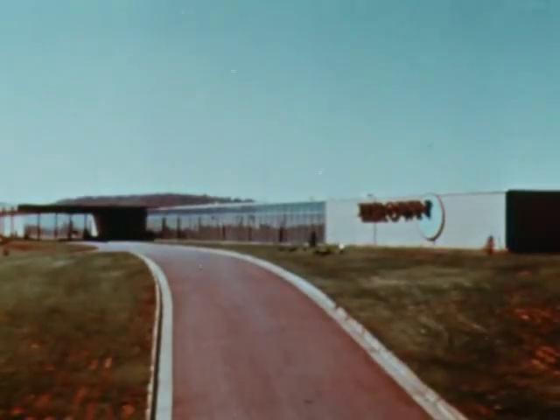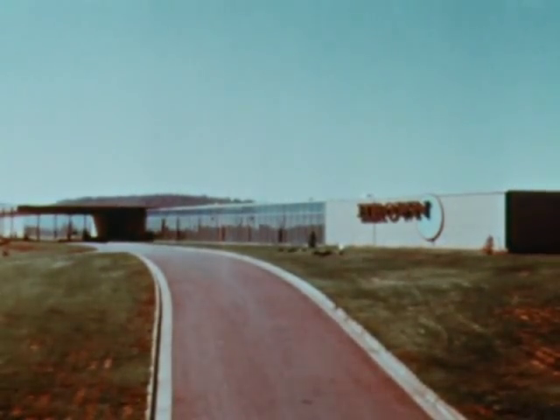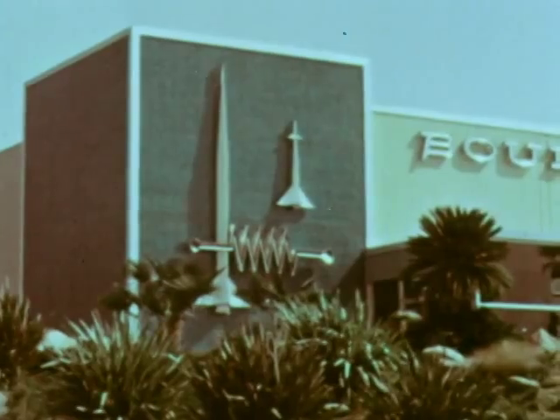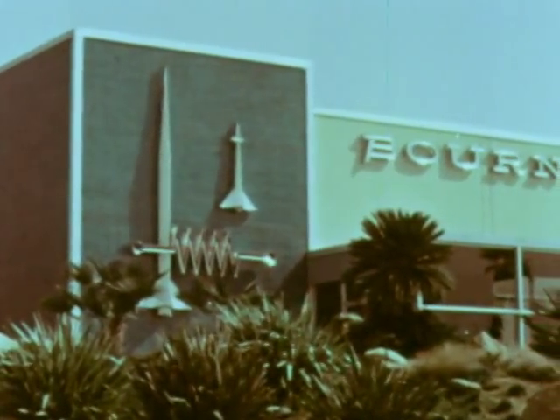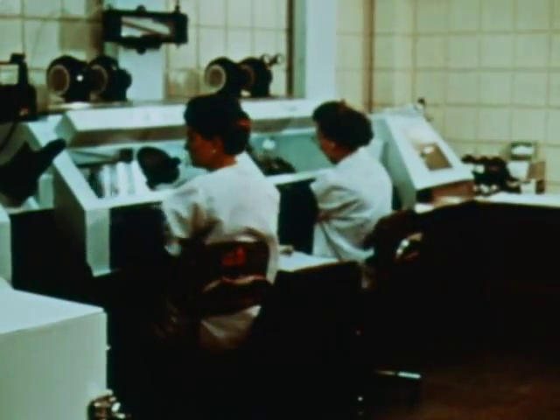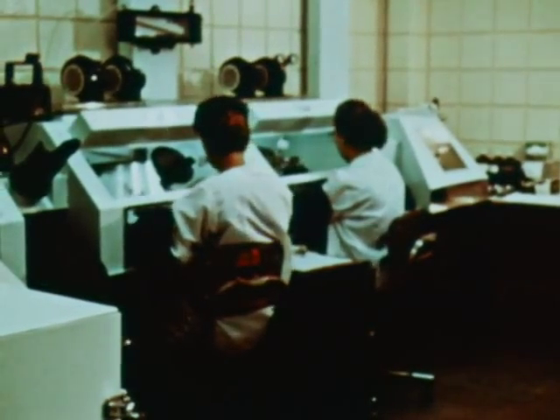The Brown Engineering Company of Huntsville, Alabama also manufactures telemetry equipment. Another typical Boeing supplier, Bornes Incorporated of Riverside, California, makes some of the smallest pressure transducers — seven-tenths of a cubic inch in size — used in the S-IC stage.